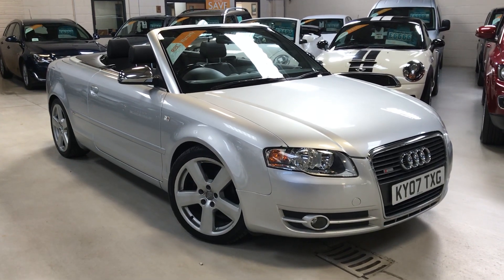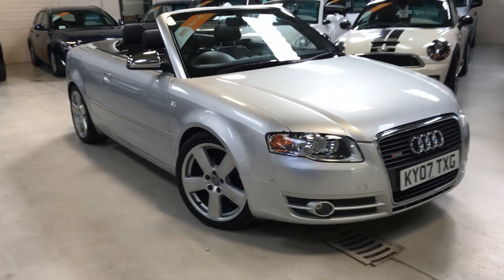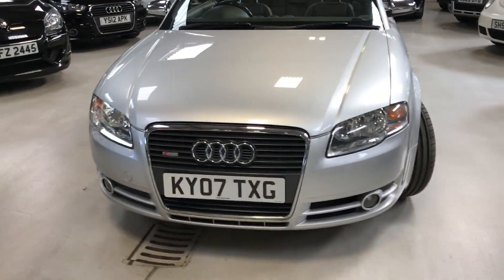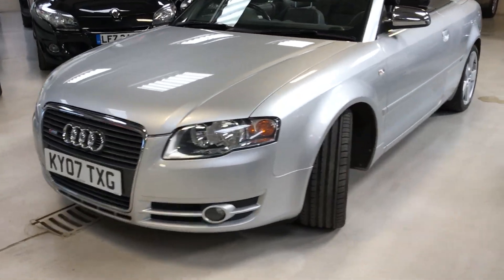Hello potential buyer, this is Scott from Active Automotive. Today I'm going to show you our Audi A4 2-litre TDI S Line, 140 brake horsepower, in stunning metallic silver.